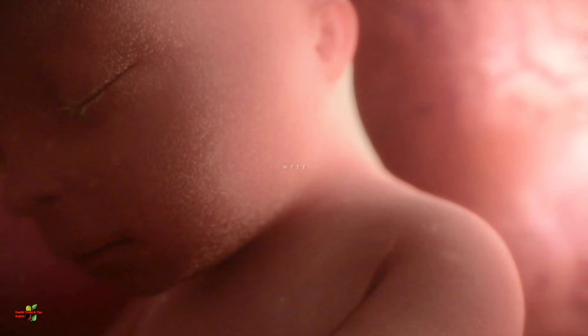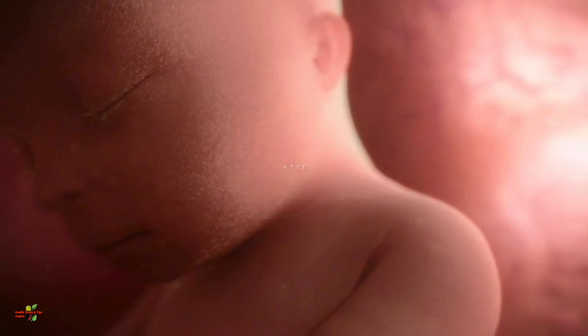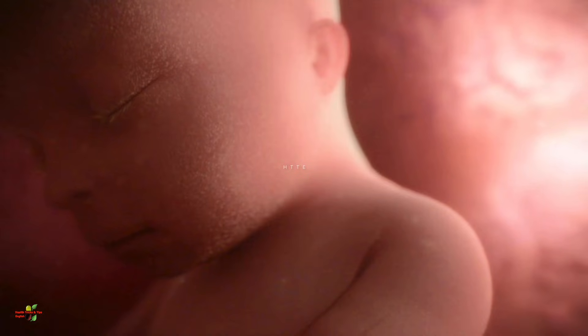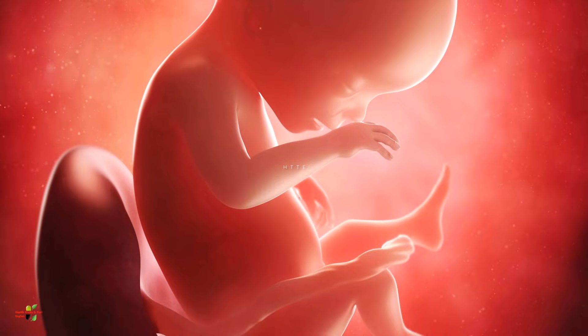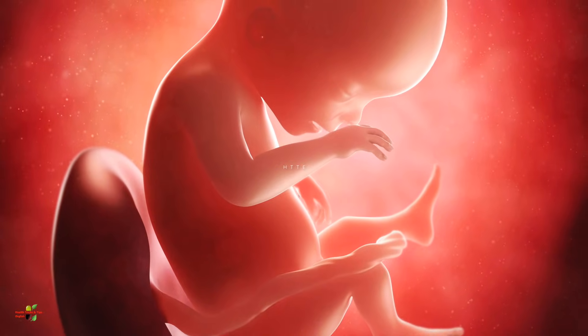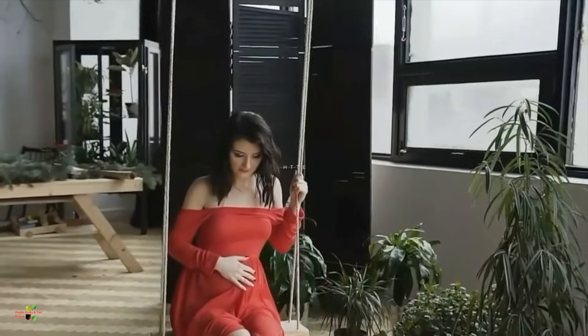The baby's whole body is coated with a thick, creamy protective layer known as vernix caseosa. This is a type of insulation between the amniotic fluid and the baby's tender skin. This layer will protect the baby from sudden temperature changes and also act as lubrication when the baby comes out during delivery.